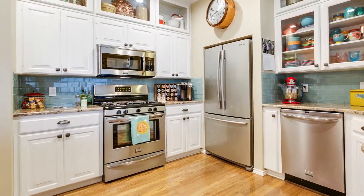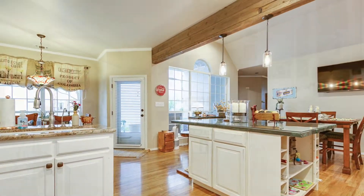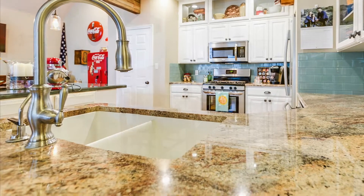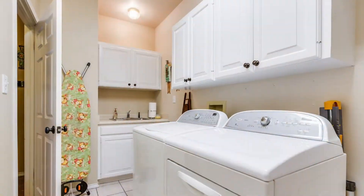The kitchen offers function with stainless appliances, granite counters, and a center island, as well as a beautiful space with glass tile backsplash, high ceilings, and glass front display cabinets.